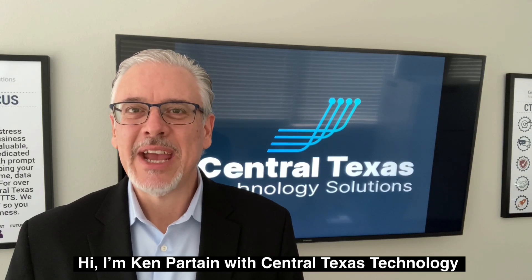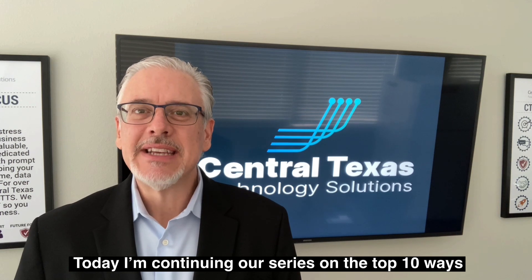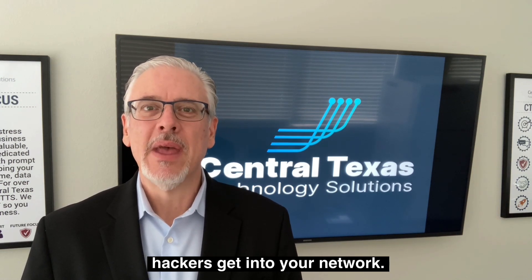Hi, I'm Ken Partain with Central Texas Technology Solutions in Georgetown. Today I'm continuing our series on the top ten ways hackers get into your network. Number two: they exploit device usage outside of company business.